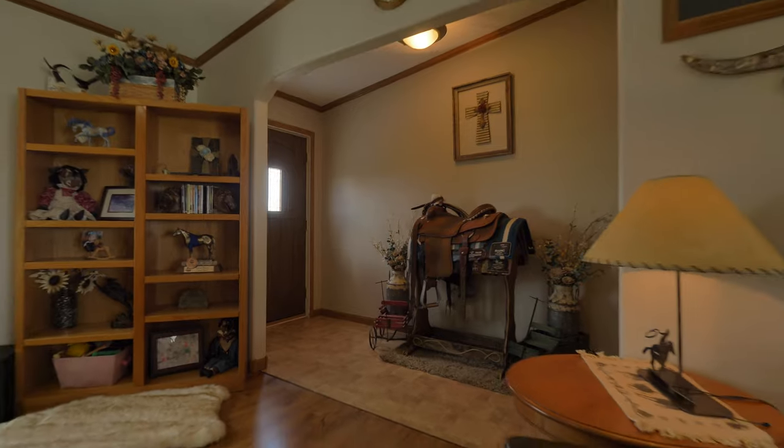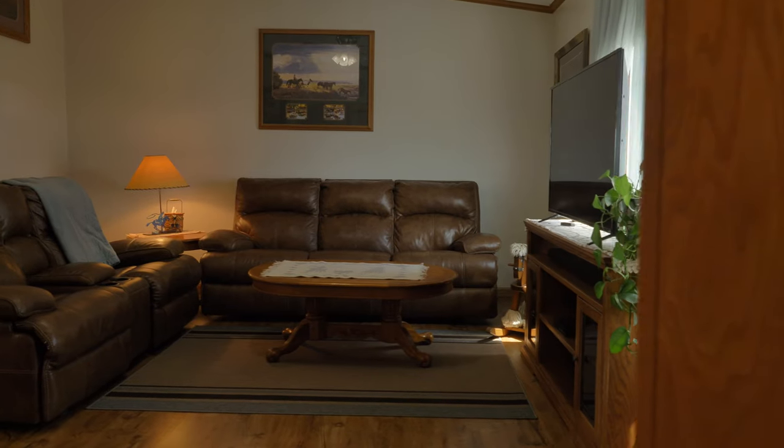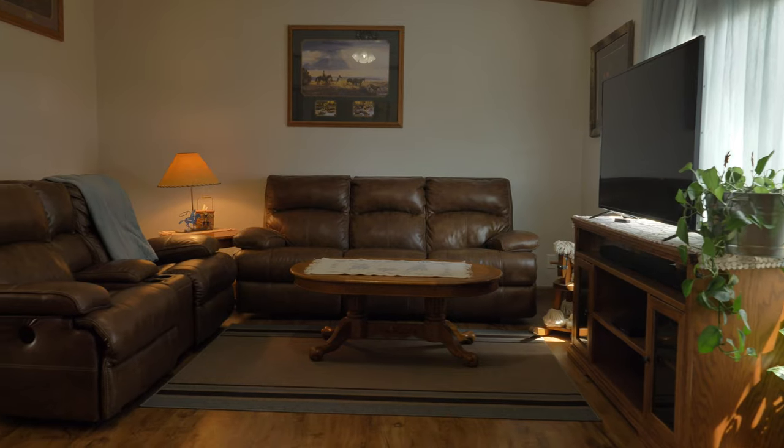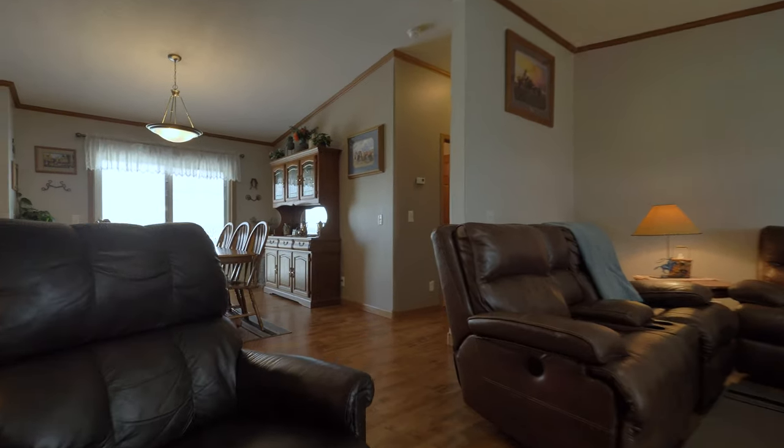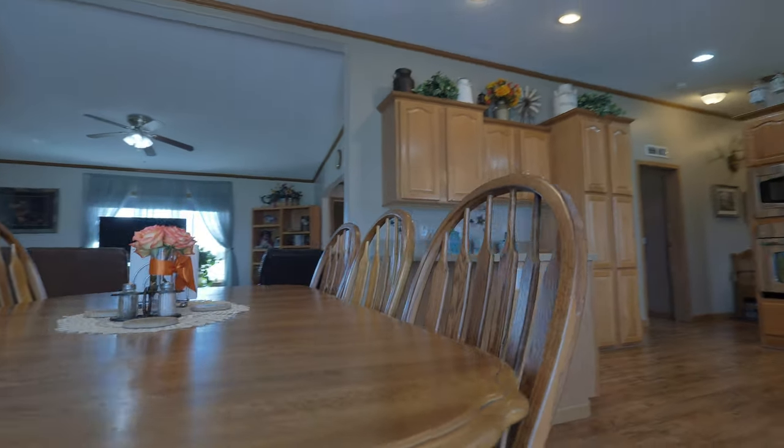I absolutely love how this entry is so warm and inviting and leads into the living area. New luxury vinyl planking throughout most of the house. Off the dining room is a new sliding glass door that leads to the back deck and the large yard.